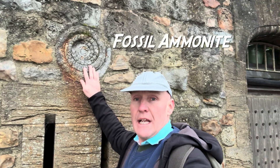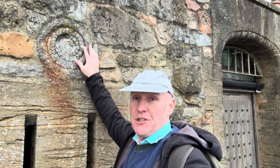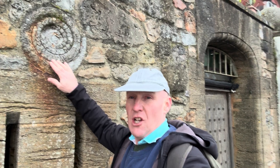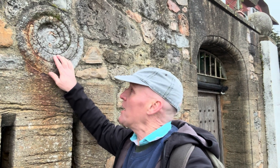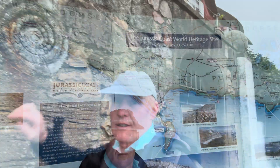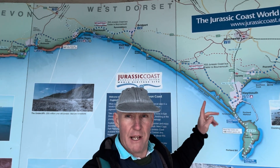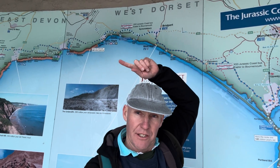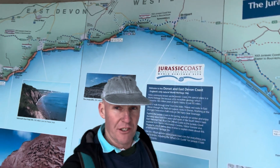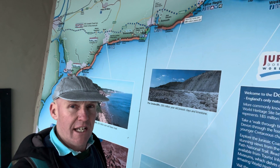If you do get to go fossil collecting along the Jurassic coast, I hope you get out at low tide and find one of the smaller ammonites. This is a large one here, fossilized in limestone in the wall — you can see the chambers of the creature there, filled with limestone. Here's a really good map of the Jurassic coast along the marine parade, showing you just where you are in relation to Lyme Regis. There are two beaches you can visit.